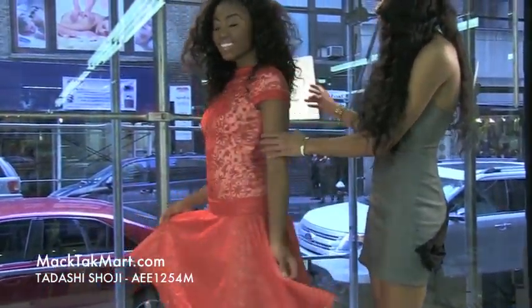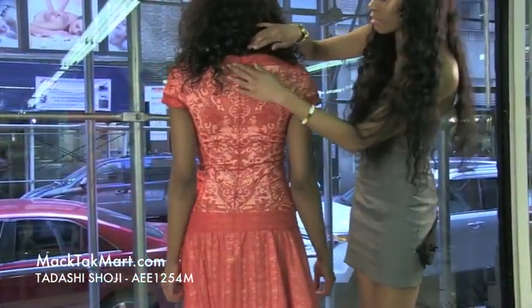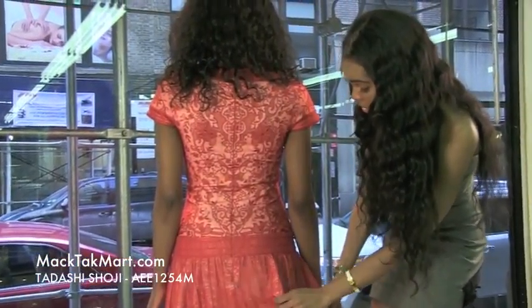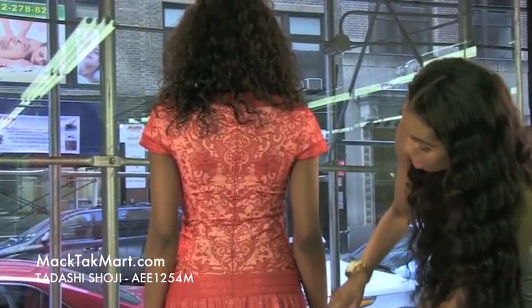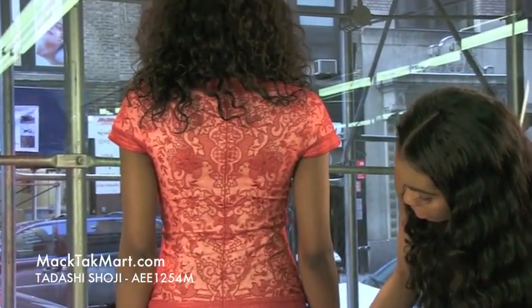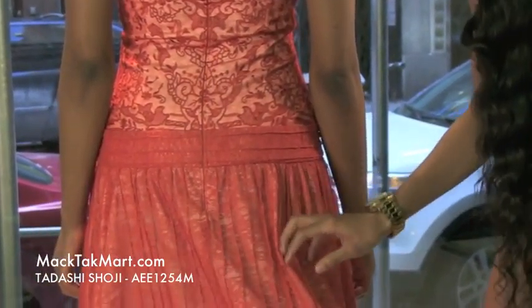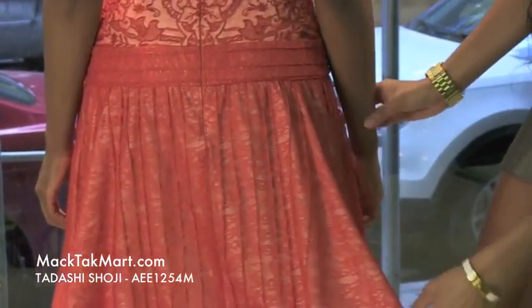As we turn around we will see that the dress has an invisible zipper, which is very beneficial, and you can also see the pleats. The pleats are actually deeper in the back. You can see different pleating and the lace with the white silk material underneath is very nice, very flattering.